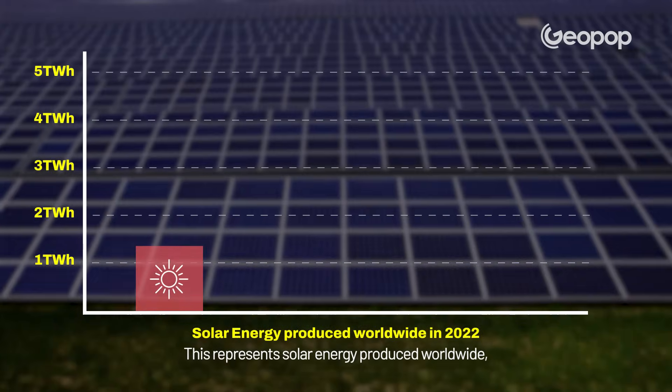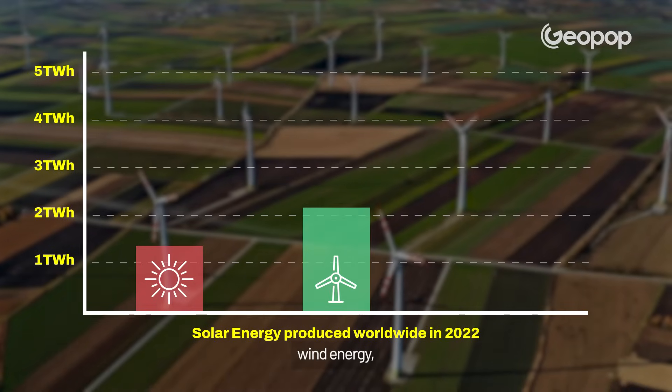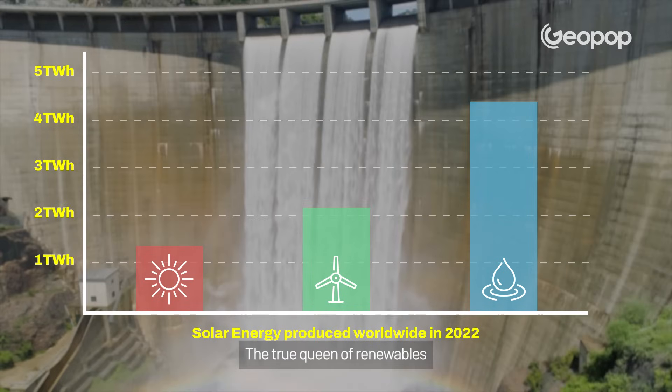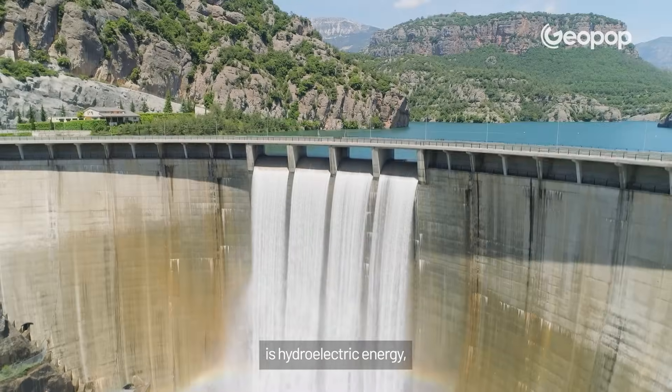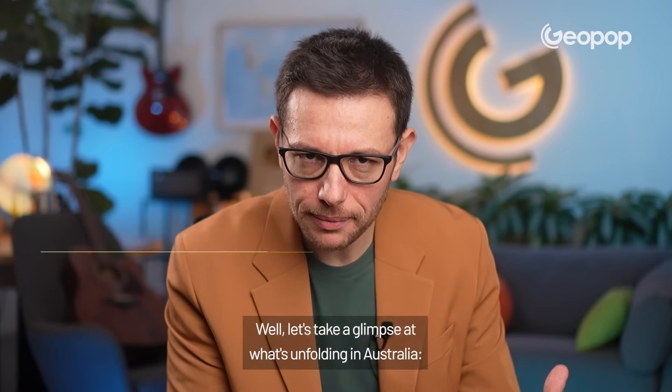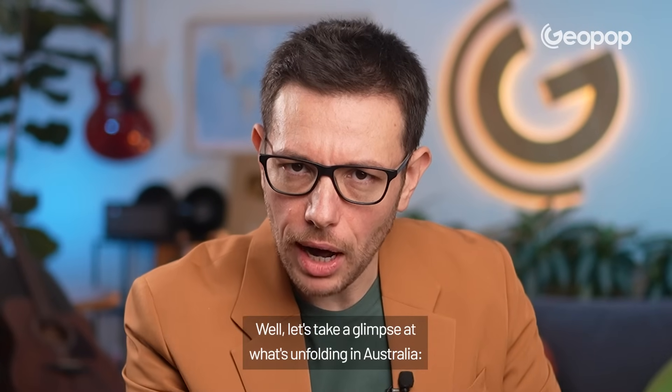This represents solar energy produced worldwide, wind energy and hydroelectric energy. The true queen of renewables is hydroelectric energy, although it might not be the first one that comes to mind. Let's take a glimpse of what's unfolding in Australia.